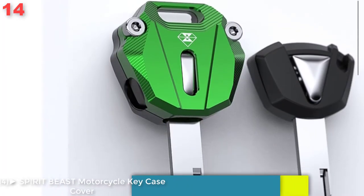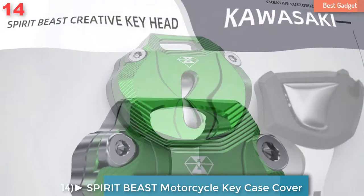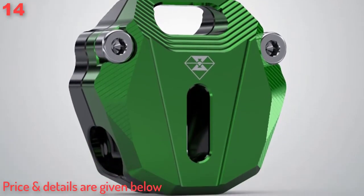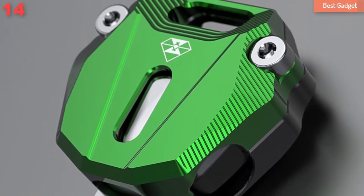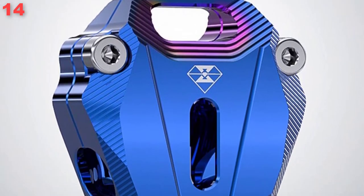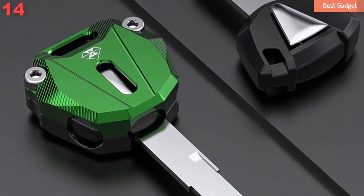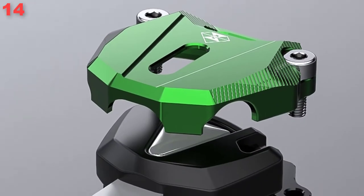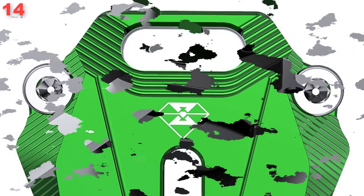Number 14: Spirit Beast Motorcycle Key Case Cover Shell for Kawasaki Ninja 250, Ninja 400, Ninja 650, Z1000, Z800, VS 650, KL 650, ZZR400, ZZR1200. Features: special personality appearance, away from the traditional plastic key head, made of D6063 aluminum alloy, classic two-color matching. Quantity: one, only shell, no key embryo.